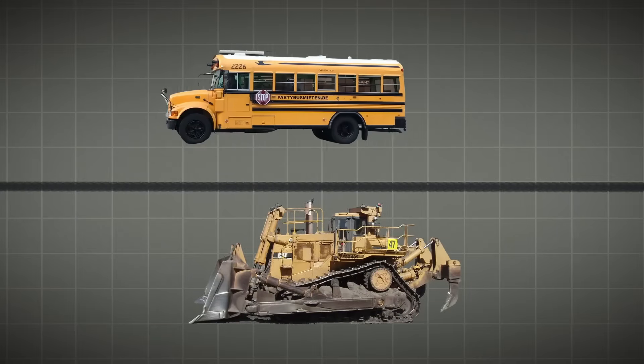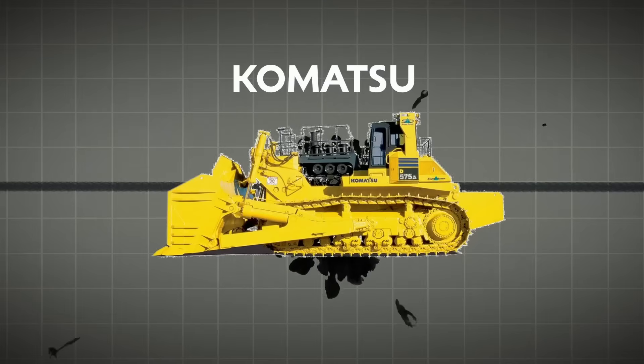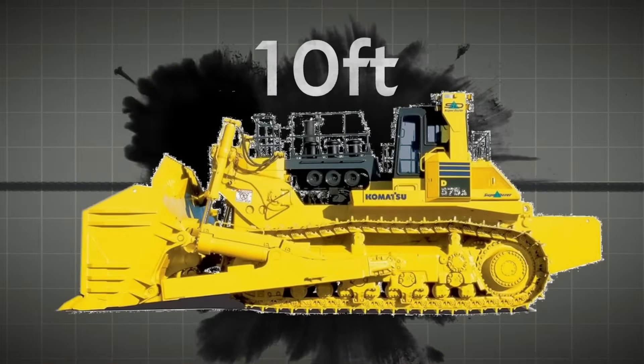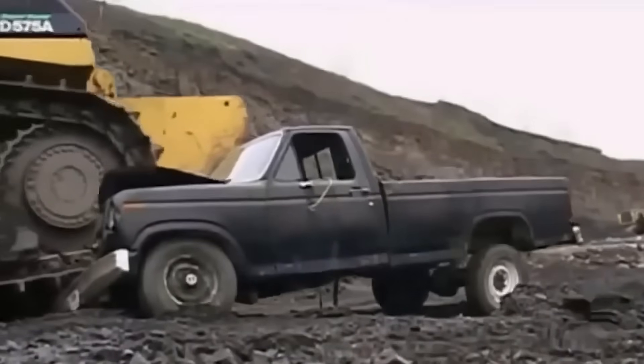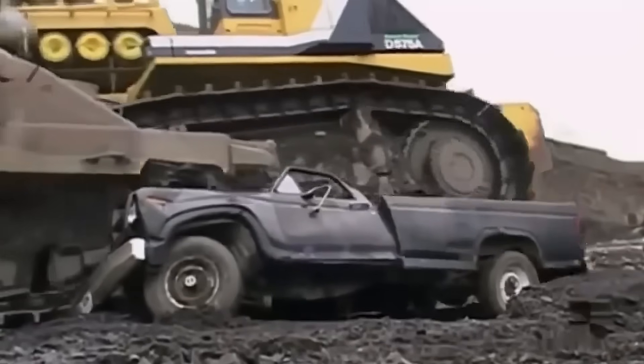But this dozer is still shorter in size compared to the world's largest dozer, which is the Komatsu D575. It is 40 feet long, 23 feet wide, and 10 feet high. In short, the Komatsu D575 is way larger than the Caterpillar D11.